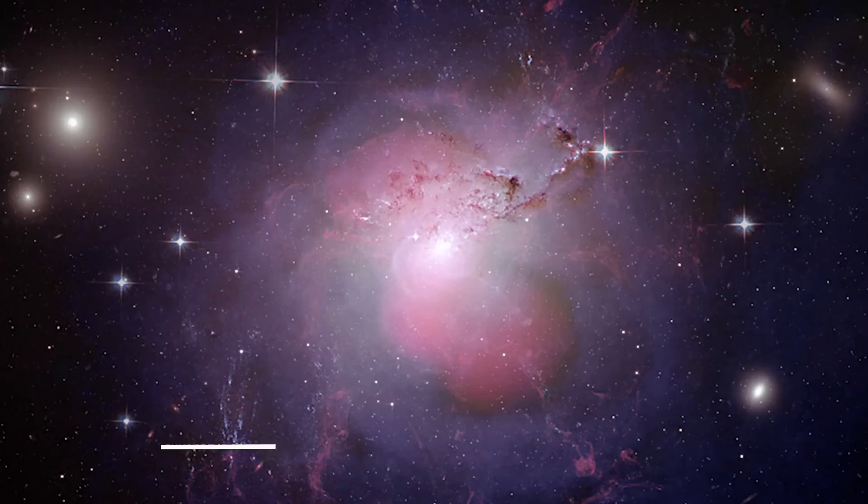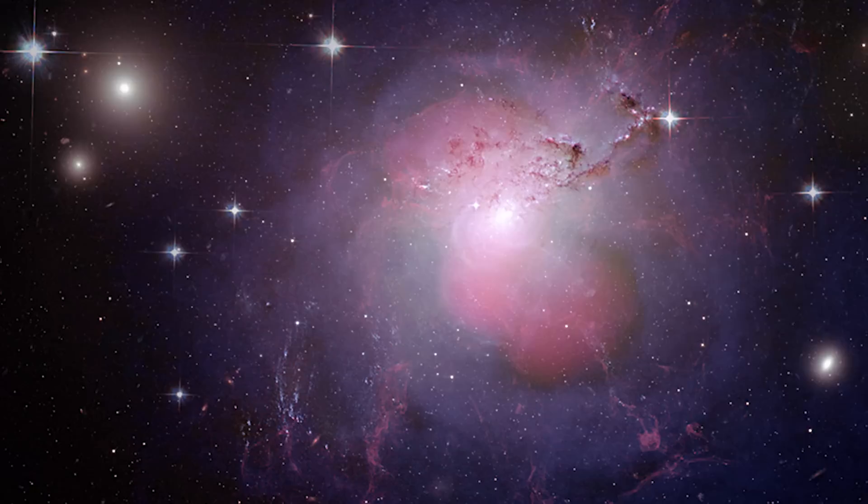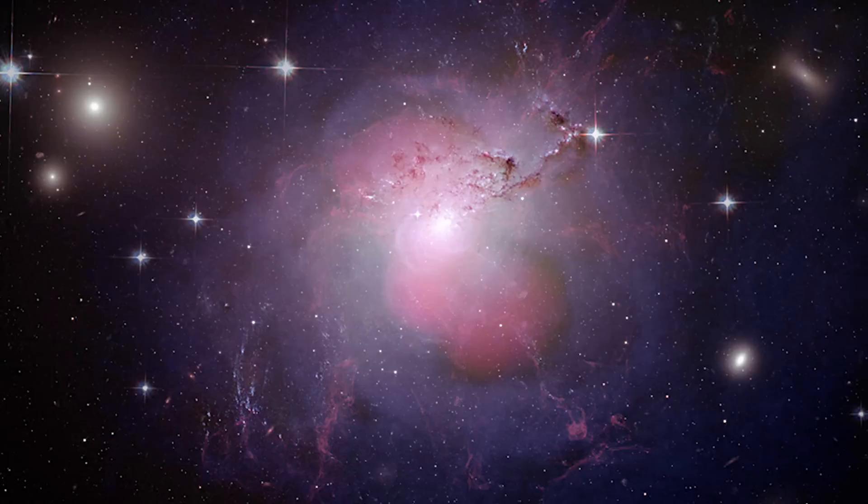Number 12. NGC 1275 — a multi-wavelength composite. The behemoth galaxy NGC 1275, also known as Perseus A, lies at the center of the Perseus Galaxy Cluster. In this pleasing image, a violent event is shown in the heart of the galaxy. NGC 1275 is an active galaxy, well known for its radio source, and is a strong emitter of X-rays due to the presence of the supermassive black hole in its center.